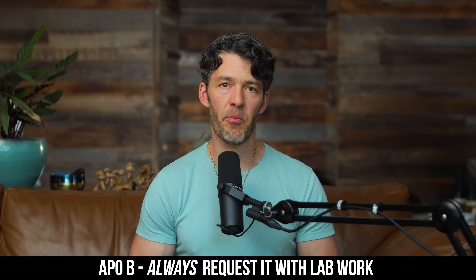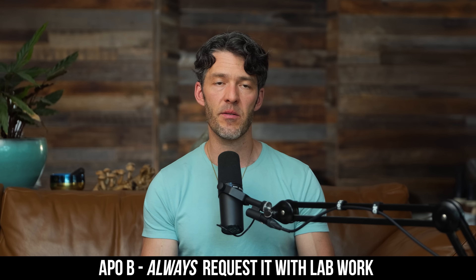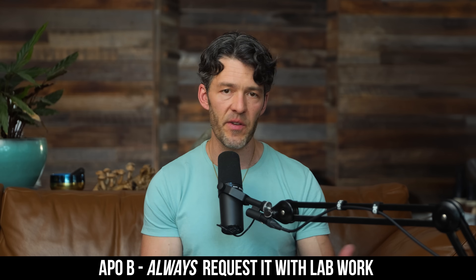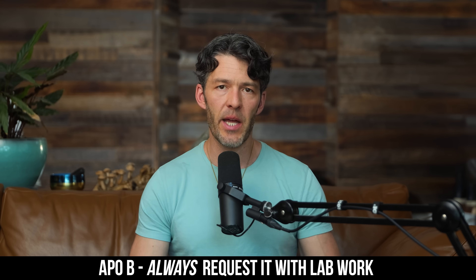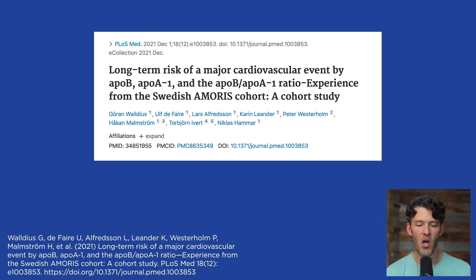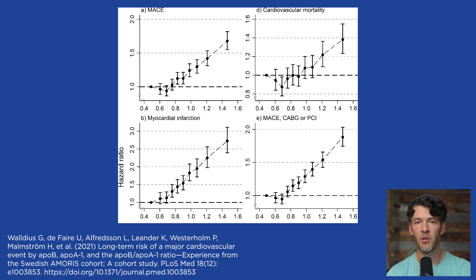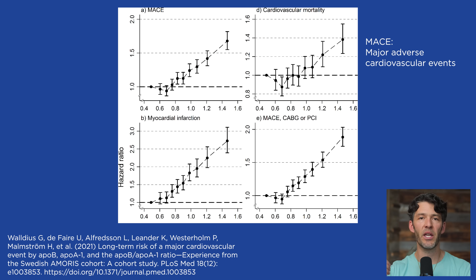Let's talk about ApoB, apolipoprotein B, and why it's important and why you should always request this on your next set of labs. When you go to your doctor or get your annual physical, you need to look at your ApoB to A1 ratio. I'll explain the significance here, but I want to lean on this paper — the Swedish Amoris cohort study, the apolipoprotein mortality risk cohort involving 130-some-odd thousand subjects tracked for years. What they found is a strong correlation between the ApoB to ApoA1 ratio and risk of major adverse cardiovascular events, or MACEs.